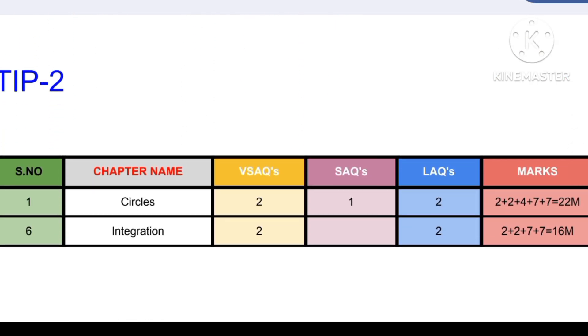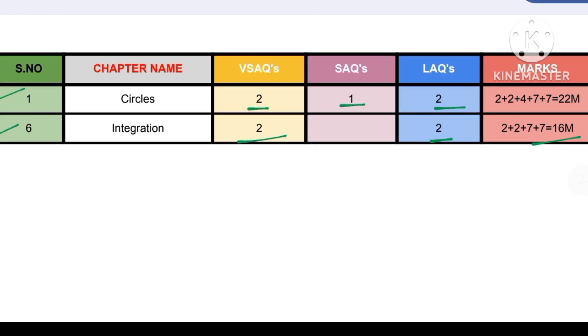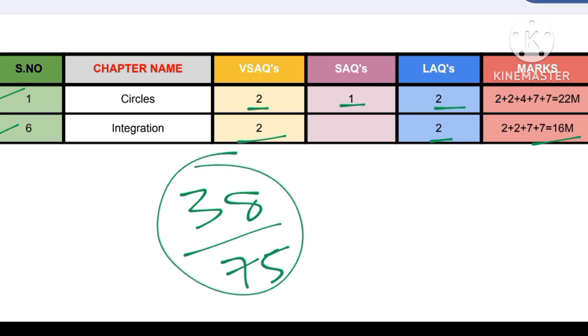Tip number two: circles and integration. These two chapters alone can get you 38 marks. For circles: two VSAQs, one SAQ, and two LAQs. For integration: two VSAQs and two LAQs, which will fetch you around 16 marks. Combining these two chapters, you will get 38 marks out of 75.